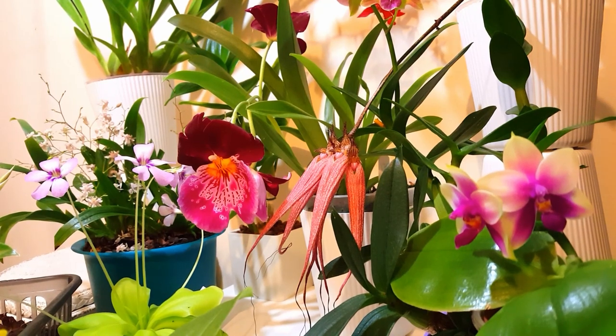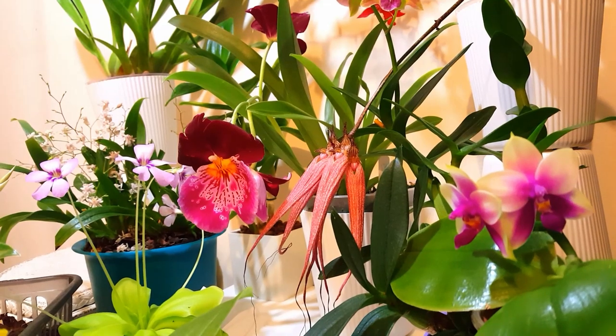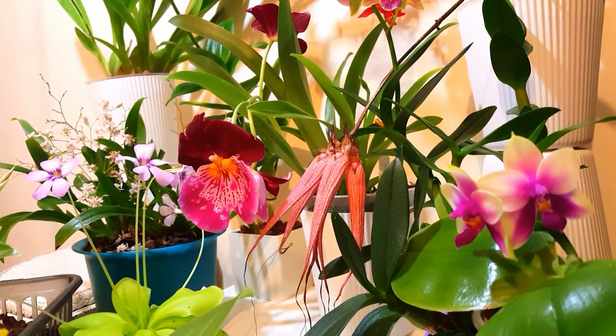Thank you so much for watching this what's in bloom video recapping some of the blooms from September. I apologize for the slightly poorer lighting — it's a very gloomy, rainy day and not a great lighting situation. I hope you've still been able to enjoy this video. If you have, give it a like or subscribe to my channel for more regular orchid updates, and I'll see you guys later. Bye!